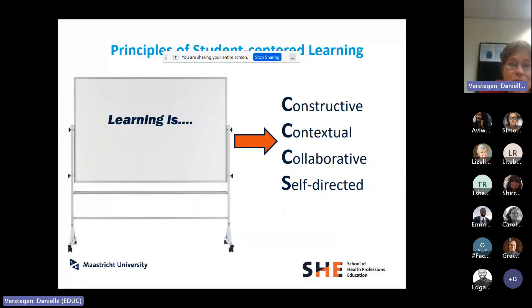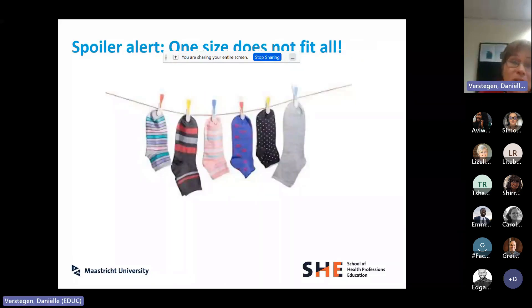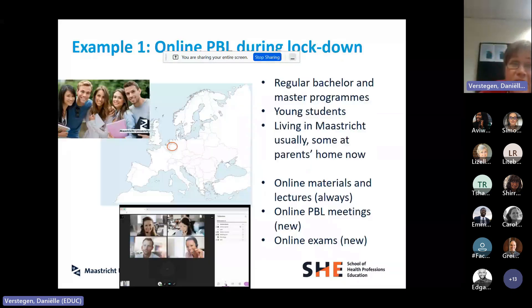This is where we started out from: how do we do that when students are always online and not present? I'll try to use some examples, but one size doesn't fit all. Starting with the first example that many of us experienced during COVID lockdown — all our problem-based learning sessions had to go online. All our bachelor and master programs did synchronous online PBL sessions in much the same way as they would on site.